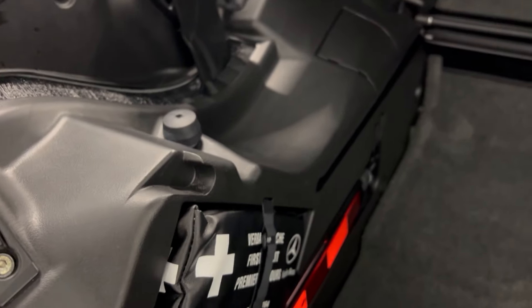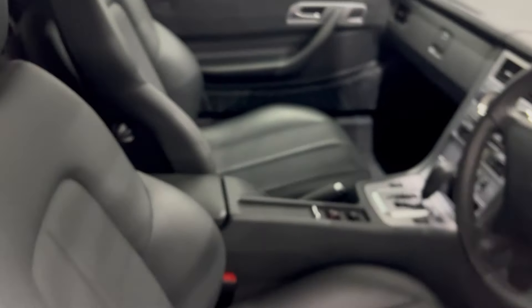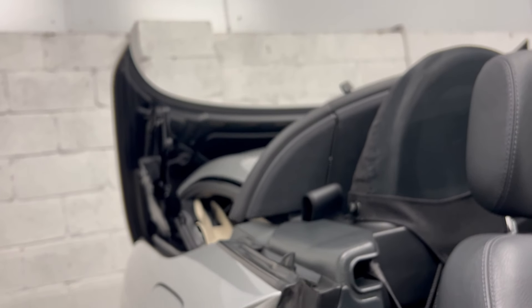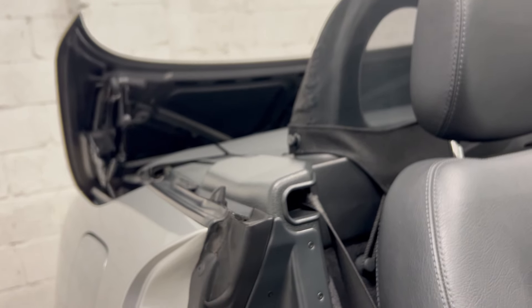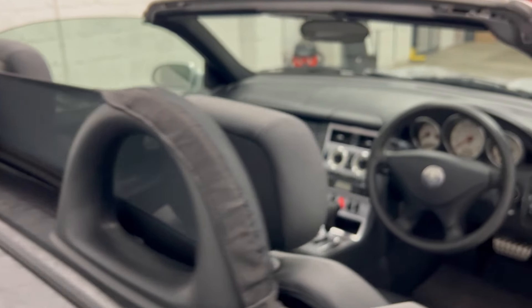Looking in the boot, it still has the first aid kit in there. Under the floor there's a spare wheel, compressor, jack — unused. Right, getting the roof down. Wind deflector and roof down — no issues with the roof at all. It's got the fabric wind deflector on the back there as well. There she is.